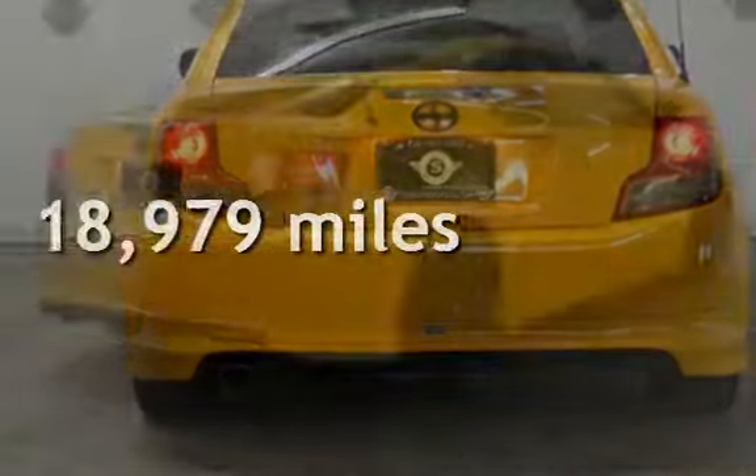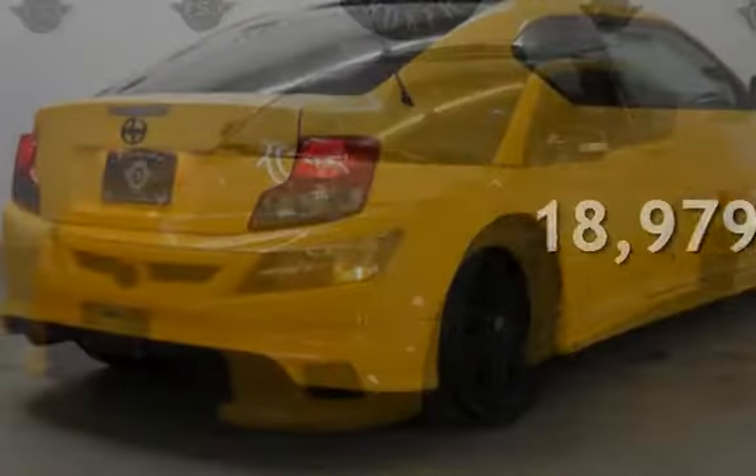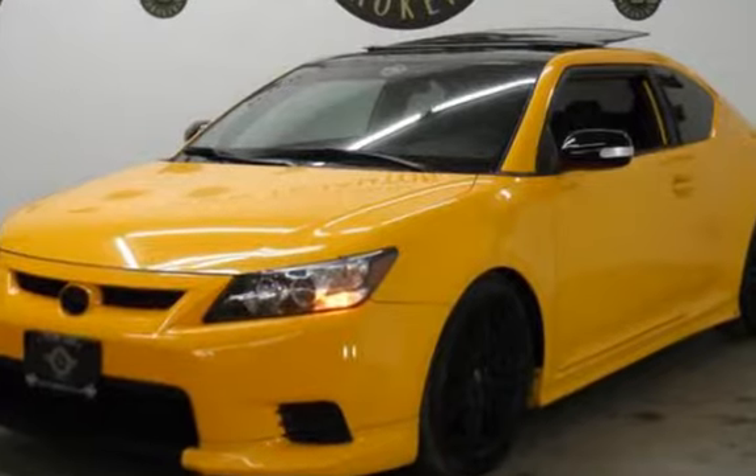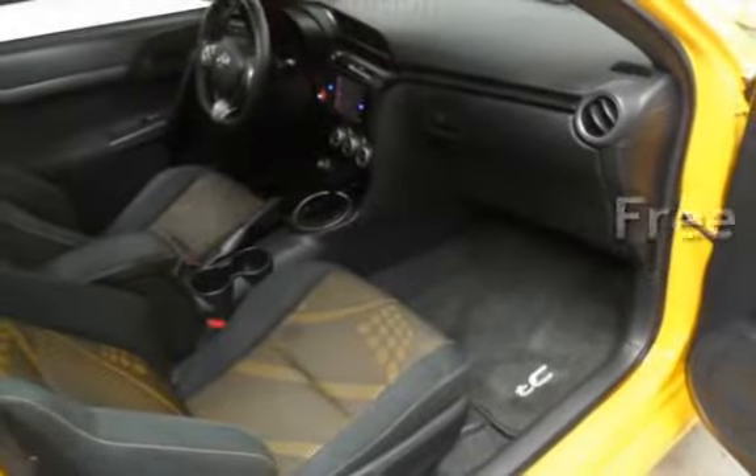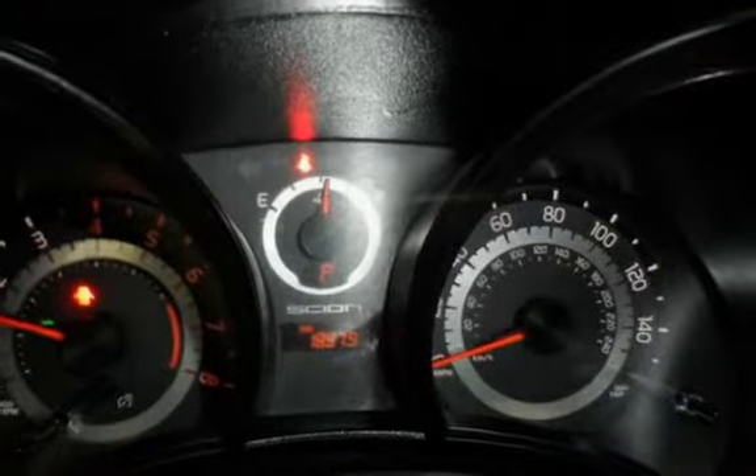This Scion is a great value with less than 19,000 miles on the odometer. This vehicle is in excellent overall condition. This vehicle qualifies for the Carfax buyback guarantee. Ask to see the free Carfax Vehicle History Report.